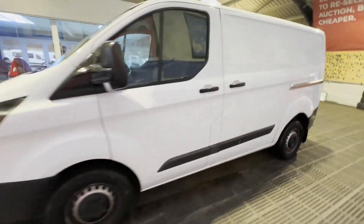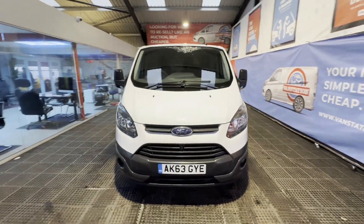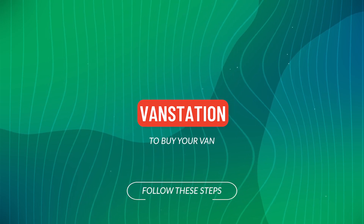Features include: one former keeper, part service history, electric windows, parking sensors. EU status: Euro 5.